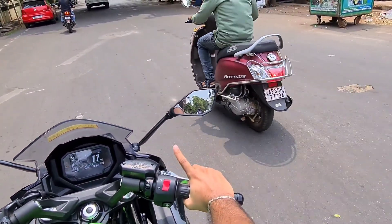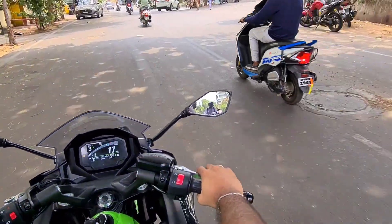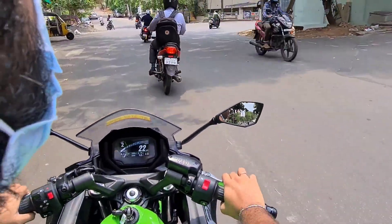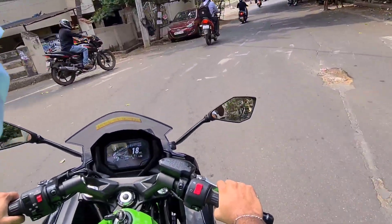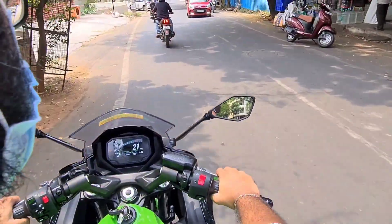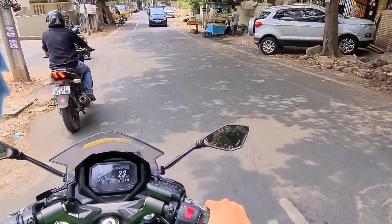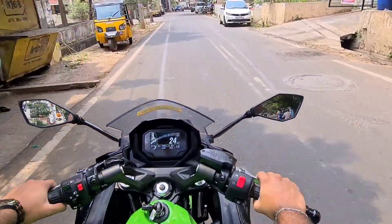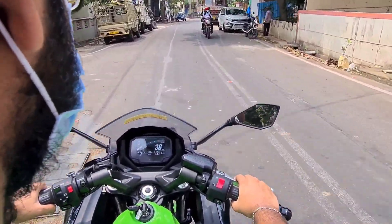The Kawasaki Ninja 650 offers a good amount of grunt. This is essentially a fully faired version of the Z650. The motor feels very tractable — the low end performance is very nice, the mid range is where the bike really shines, and even the top end is no less. The gearbox is super slick, shifts are very easy, and the clutch is also on the lighter side. It redlines at 10,000 rpm and crosses 100 km/h in second gear itself. In fact, 0 to 100 km/h comes in under 5 seconds.